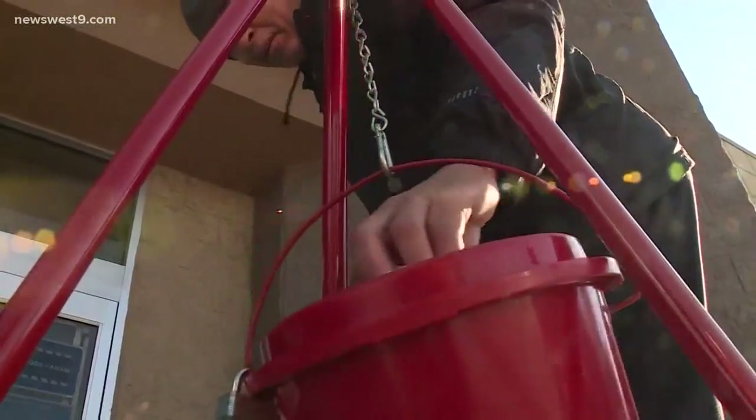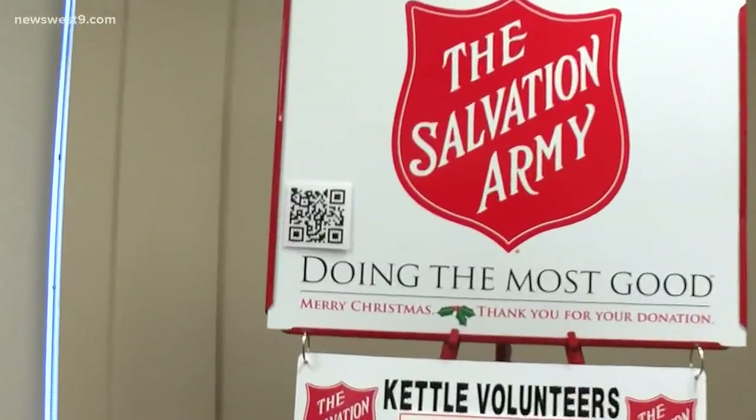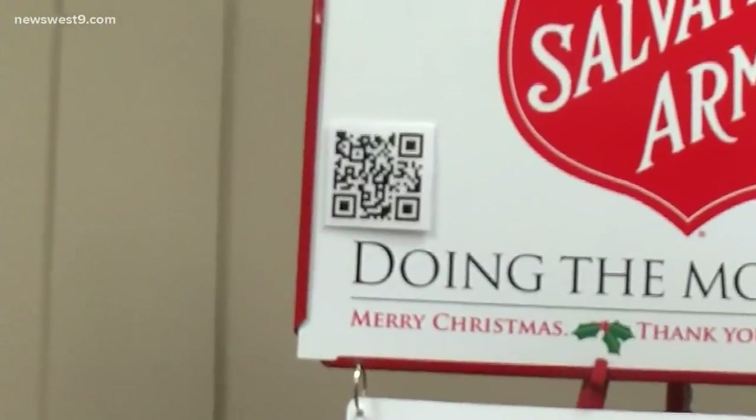We serve 365 days a year. But for some kind-hearted folk, cash isn't always convenient, so the Salvation Army is adapting to the times. We're seeing that not everybody has cash anymore, and so we want to try to be accommodating to that. So we've come up with this QR reader, so you can just scan that.